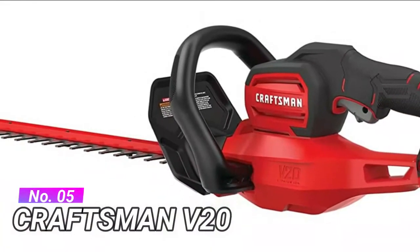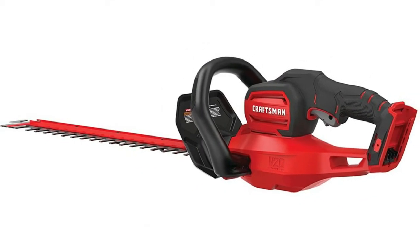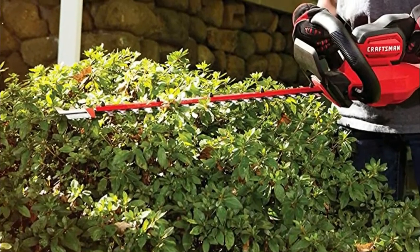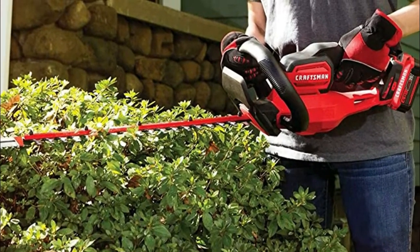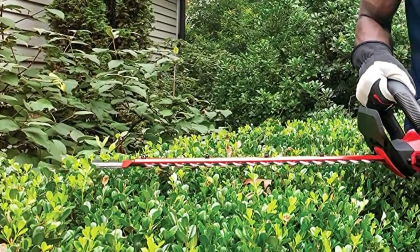Number 5: Craftsman V20 Quick Cuts. Up to 3/4 inch cut capacity with large blade gap to quickly cut branches. Full bail handle for maximum maneuverability. Lightweight design — less than 8 pounds with battery. Power saw innovation: cuts up to 1.5 inch thick branches.